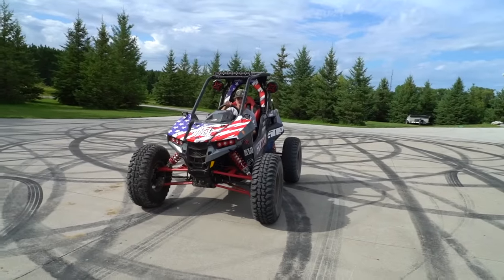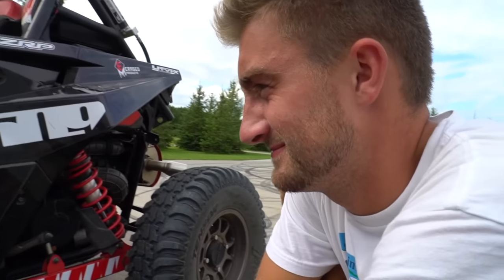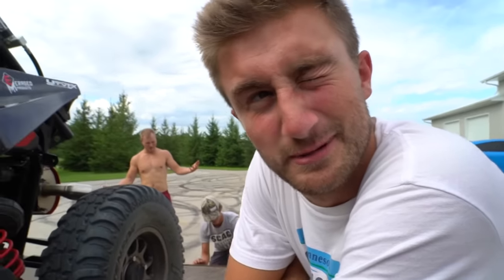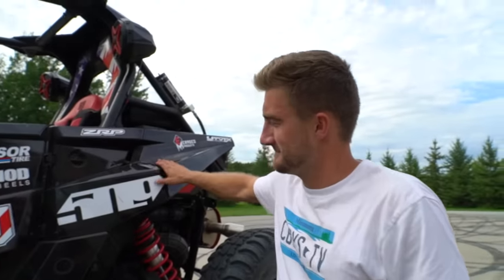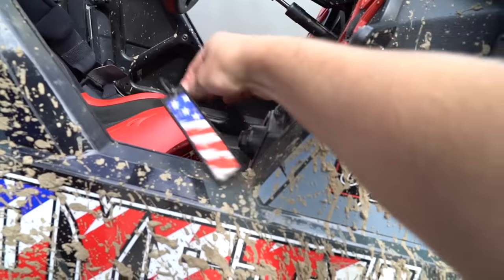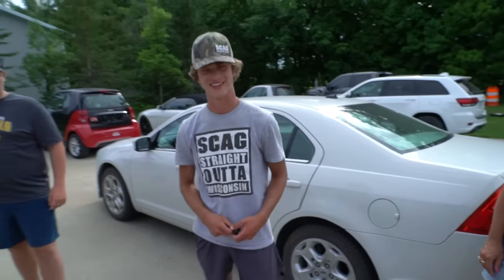Alright bro, load her up. Ryan, do you want to have any last final words? I'm going to say I almost died in this thing. We kind of miss it. Goodbye RS1, I love you. You had a lot of great memories. Congratulations — this is going to be a blast for you, man. Alright, it's officially yours. Thank you.